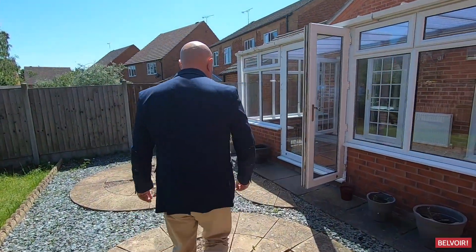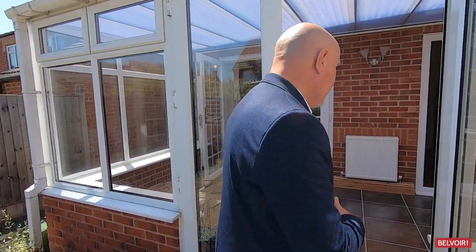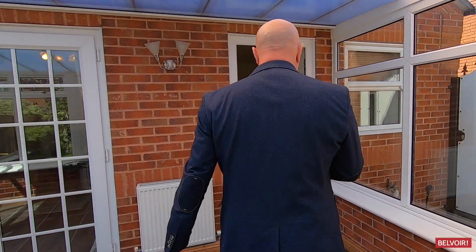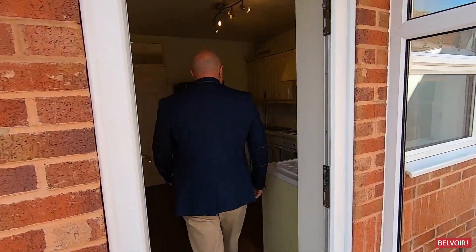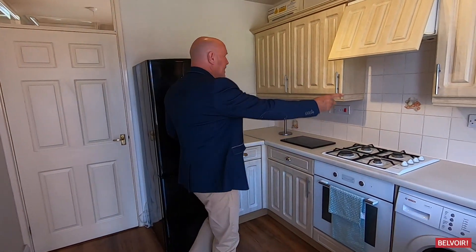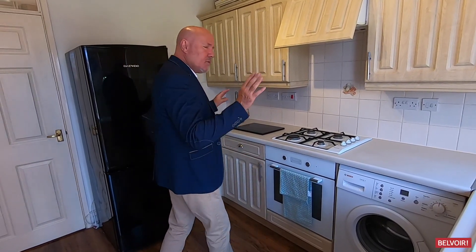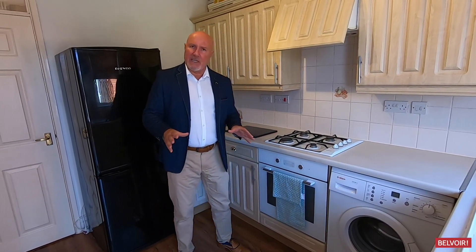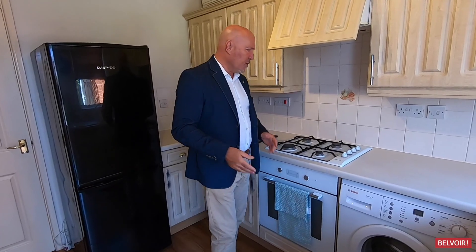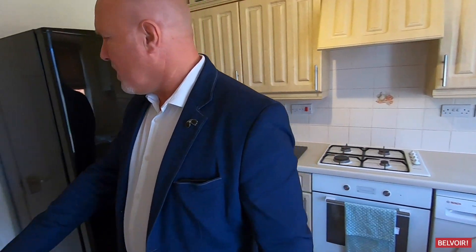Let's go back into the property and check out the kitchen. It's really sunny and you get sun for most of the day here. Into the kitchen — it's got the same good quality floor, cupboards at high level and low level too. It's gas central heated throughout via a combi boiler, also gas cooking, and you can see there's space for a washing machine as well as the fridge freezer.